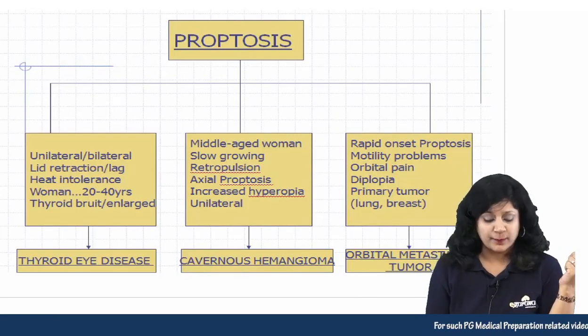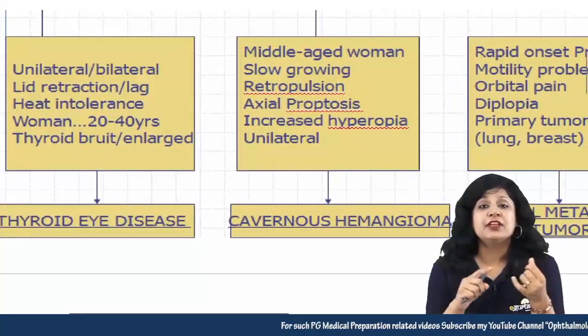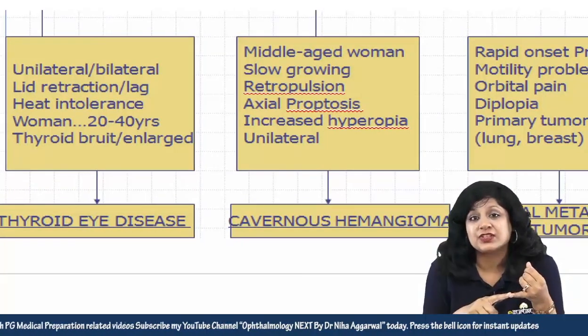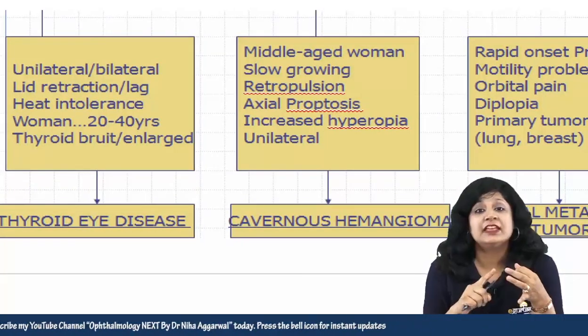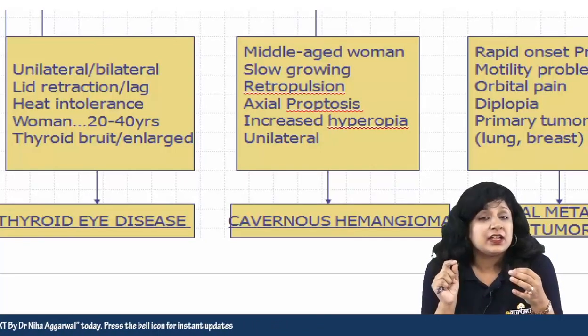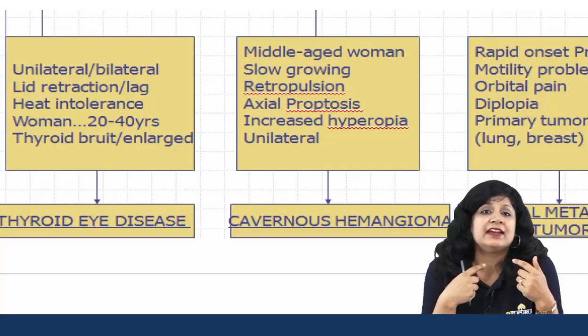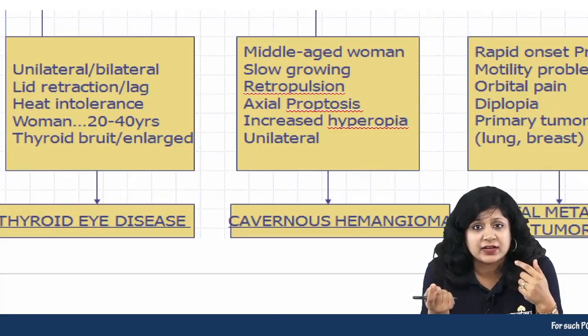Let's see the cases of proptosis. If there is unilateral or bilateral proptosis with lid retraction, lid lag, heat intolerance, especially in women aged 20 to 40, along with thyroid bruit or thyroid enlargement, then this is thyroid eye disease.